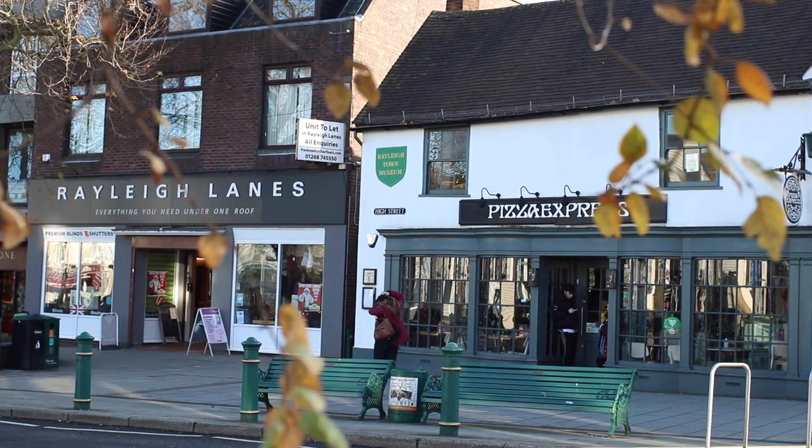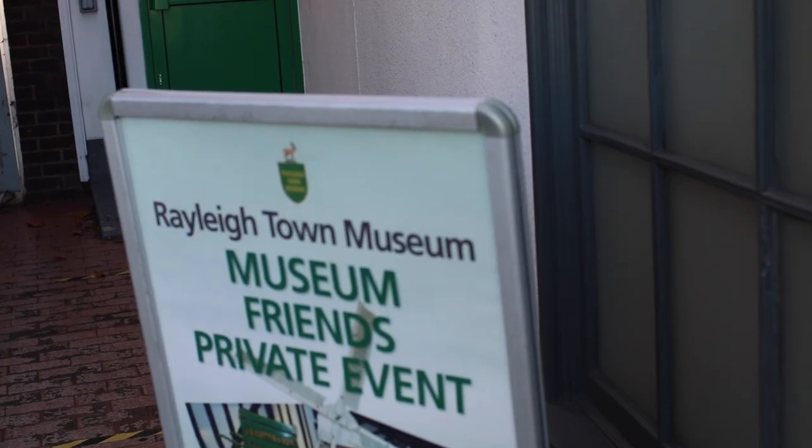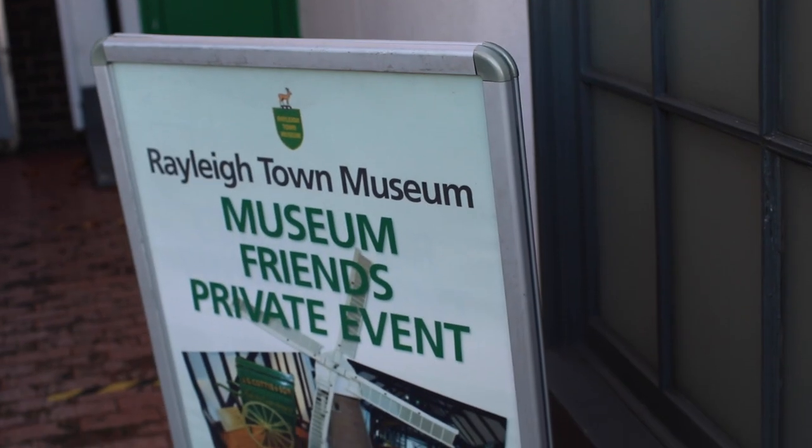To commemorate this history, Rayleigh Town Museum created a heritage trail in and around the High Street. I spoke with Museum Chairman Mike Davies to learn a little more.